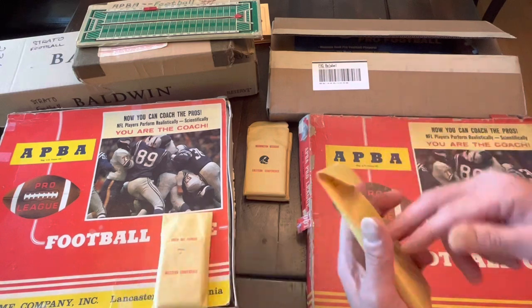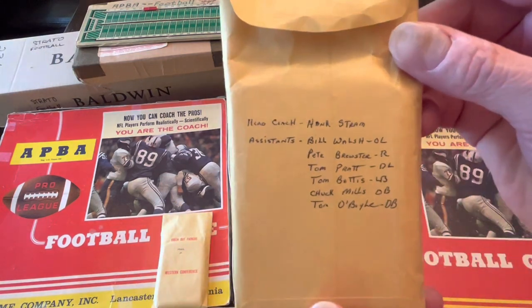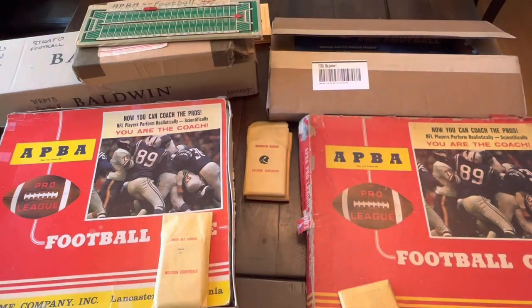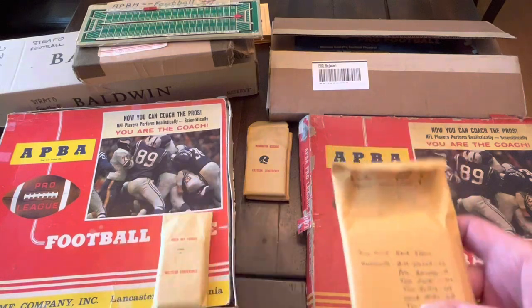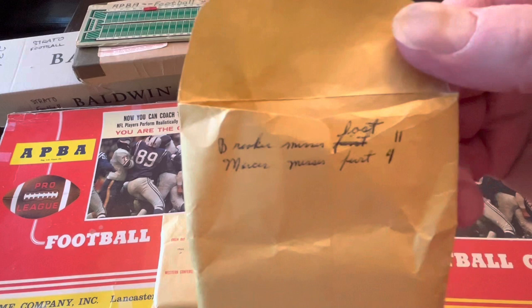The '66 AFL set has a little more going on here. But again, this is cool — somebody thought that was important, just like I think my boards are important. Somebody thought this stuff was important. They even wrote a little bit under the lip here.